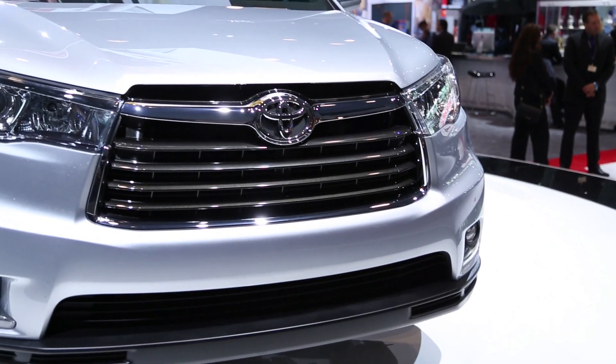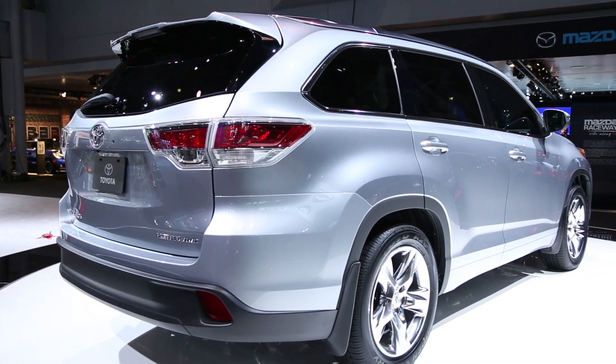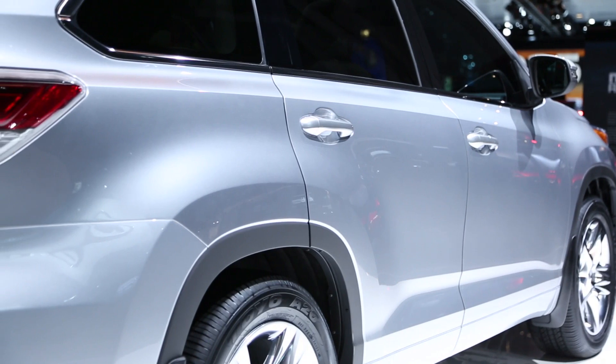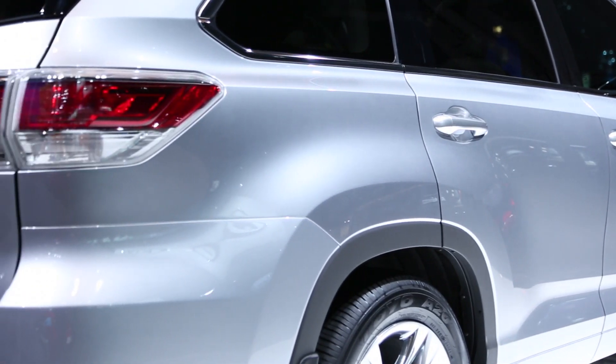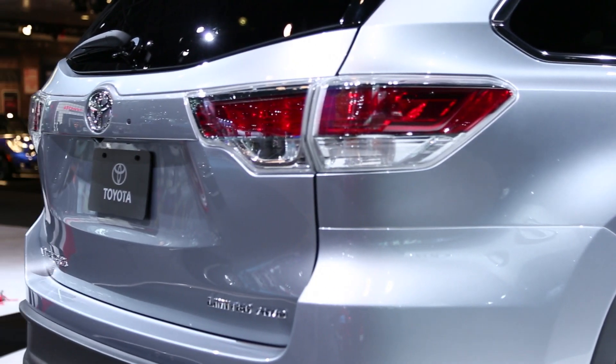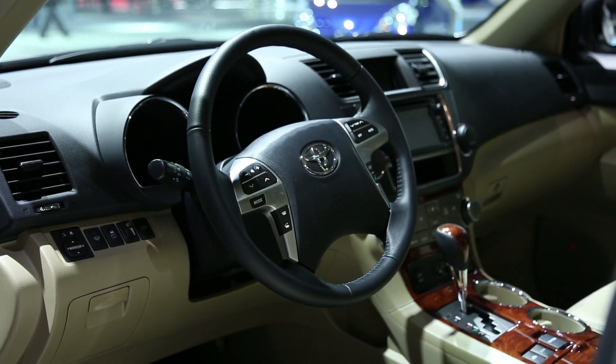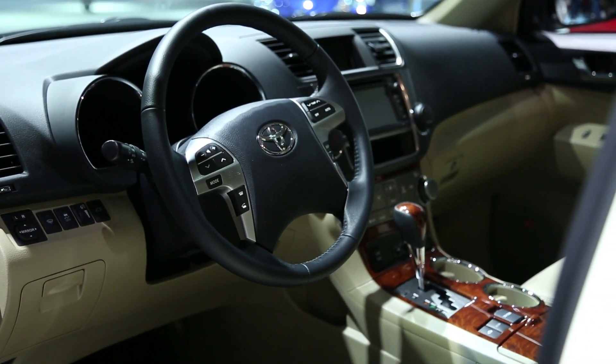Toyota's Highlander has been the big replacement for its former SUVs. The Highlander adopts some of the 4Runner's SUV cues, but it's all crossover inside, with three rows of seating for up to eight passengers. It has new infotainment features aboard, but the powertrains are carryover. There's a four-cylinder engine, a six-cylinder, and a six-cylinder hybrid that's rated at up to 28 miles per gallon.